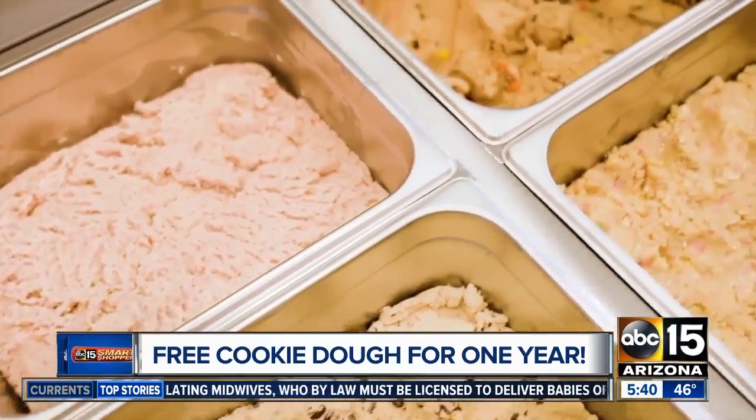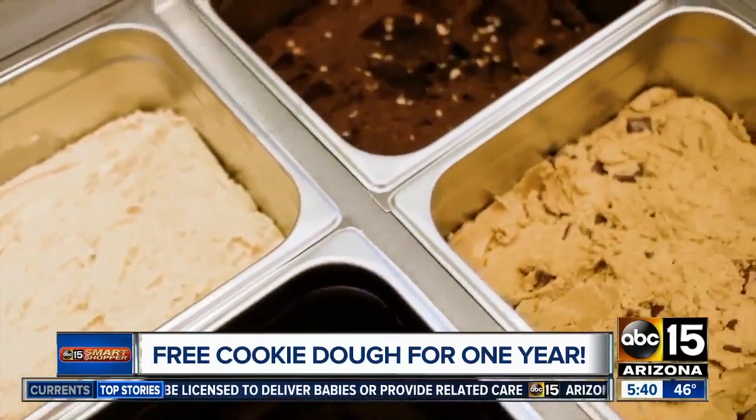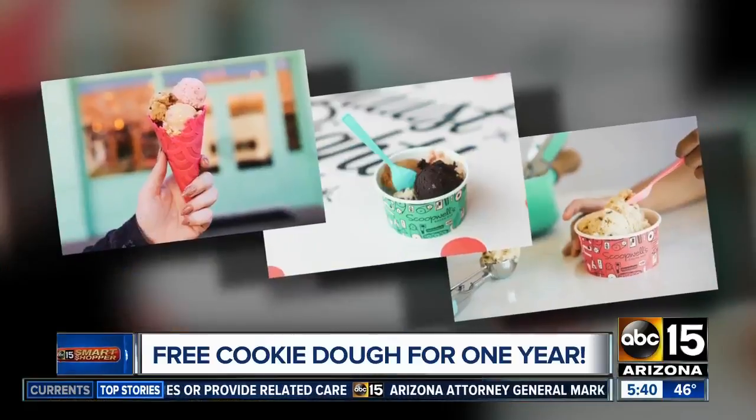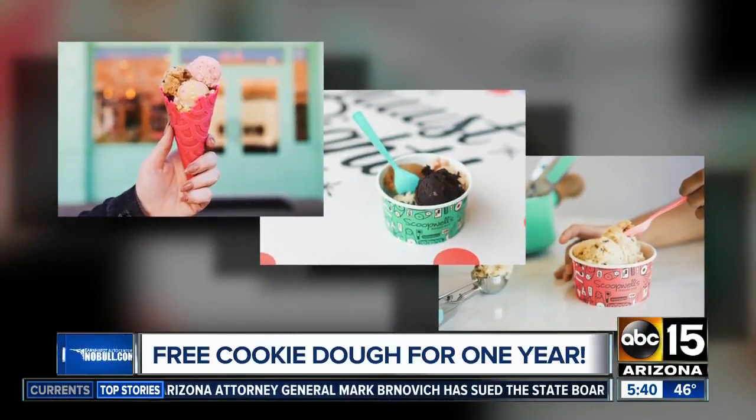This is not your typical treat. It's gourmet, from scratch, edible cookie dough for all of you. It comes in 11 flavors, including brownie batter and lemon poppy seed. Plus, you can mix in toppings like chocolate and sprinkles. So how can you get it for free?